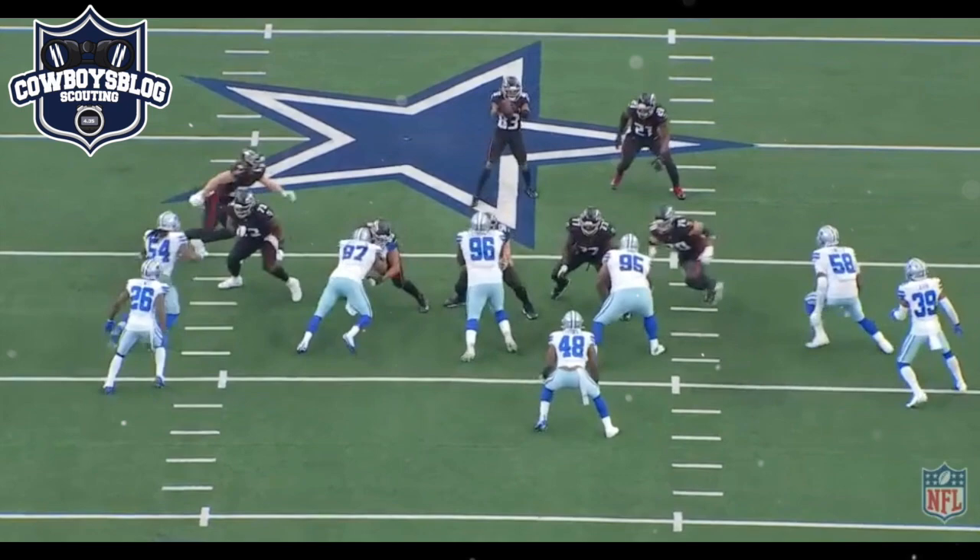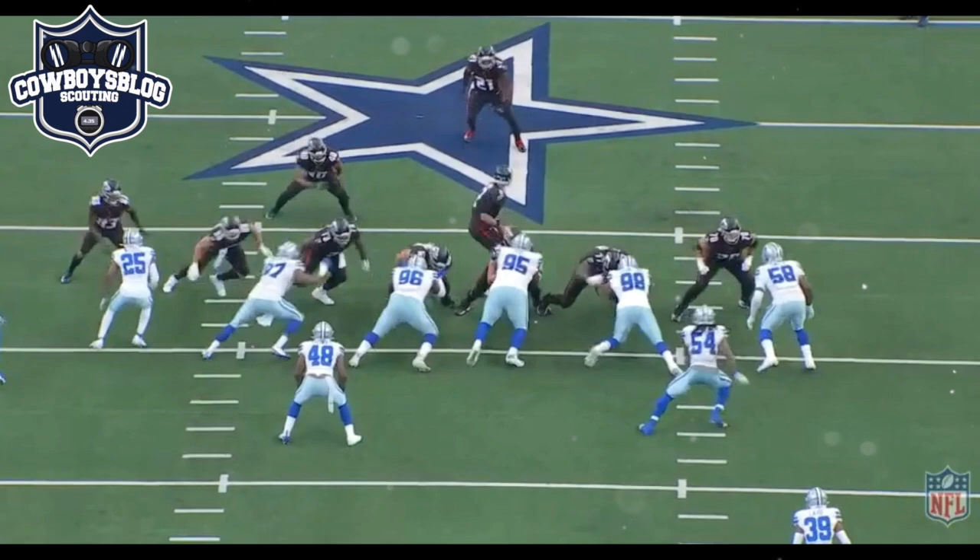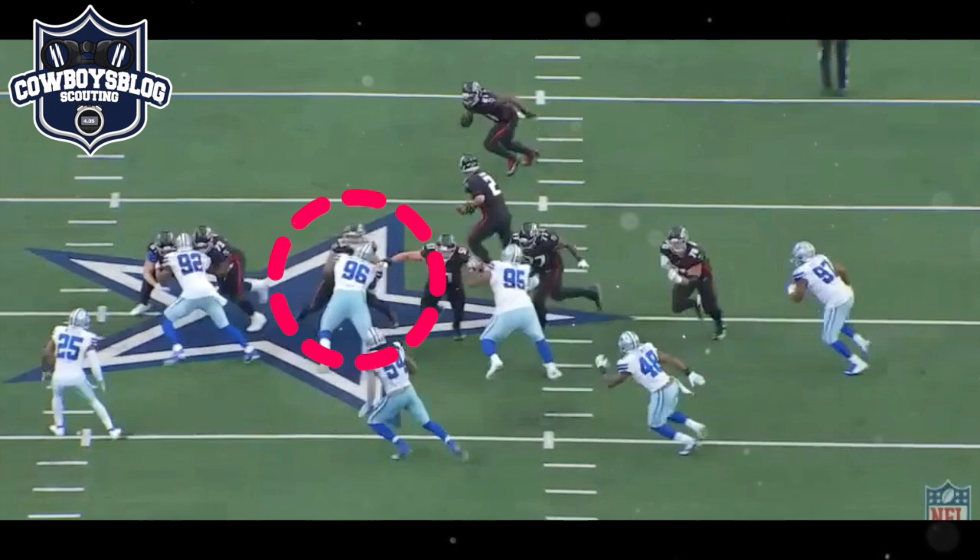This may be one of Gallimore's better snaps against Lindstrom - really clogs up the middle there, does a relatively good job, but again still playing a little bit high. Conversely, this wasn't one of his better snaps - he gets washed out here, loses some balance and just gets wiped out of this play. Joe Thomas cleans it up.